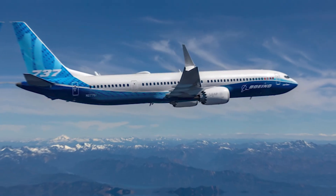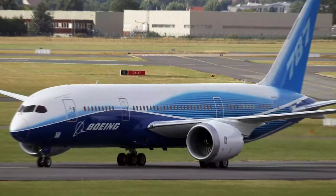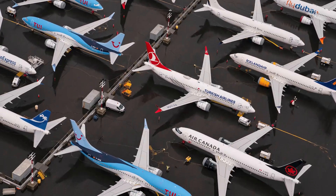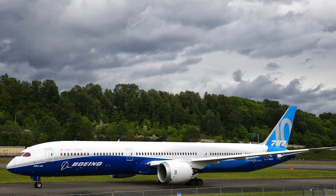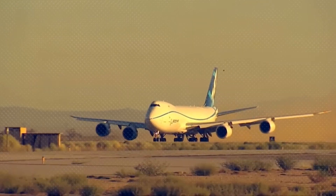With climate change becoming a hotter topic every day, and everyone from policymakers to everyday travelers pushing for greener ways to fly, the aviation industry is at a crossroads. It's time for something new — something revolutionary. Right at this moment, brilliant minds are working on not just one, but four groundbreaking engine technologies that could change everything.